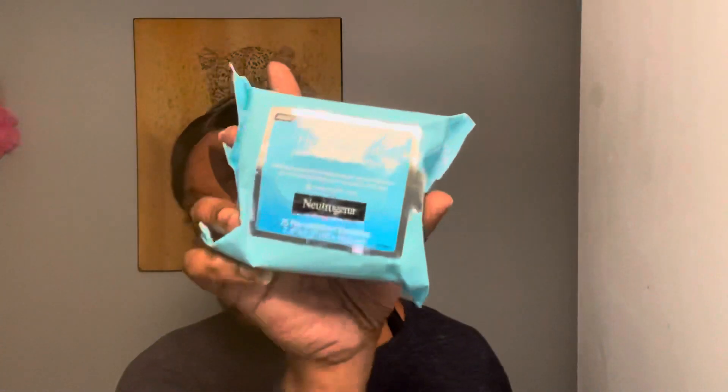This is my first time using this, but before I do that I'm going to use these facial wipes — they are cleansing towelettes — just to dampen my face and to get any dirt or oil or whatever off.